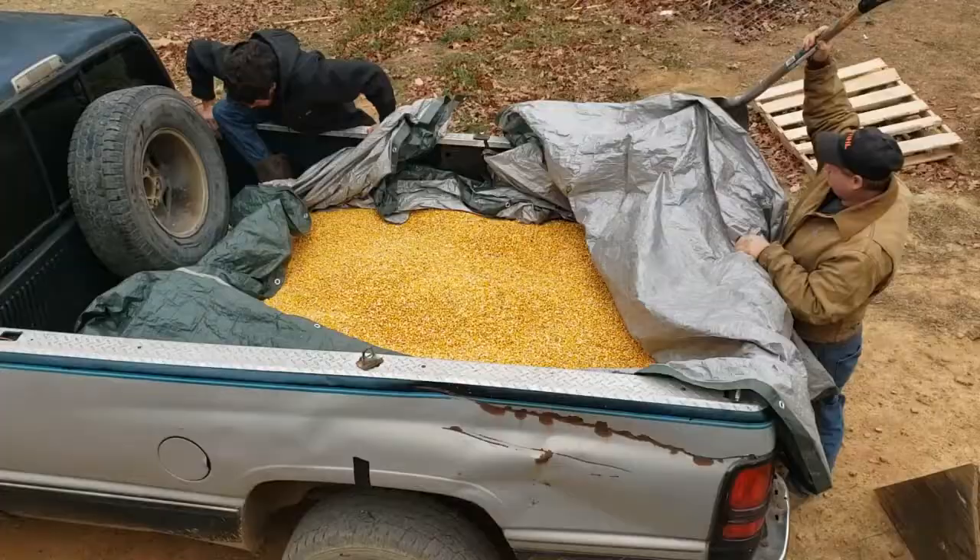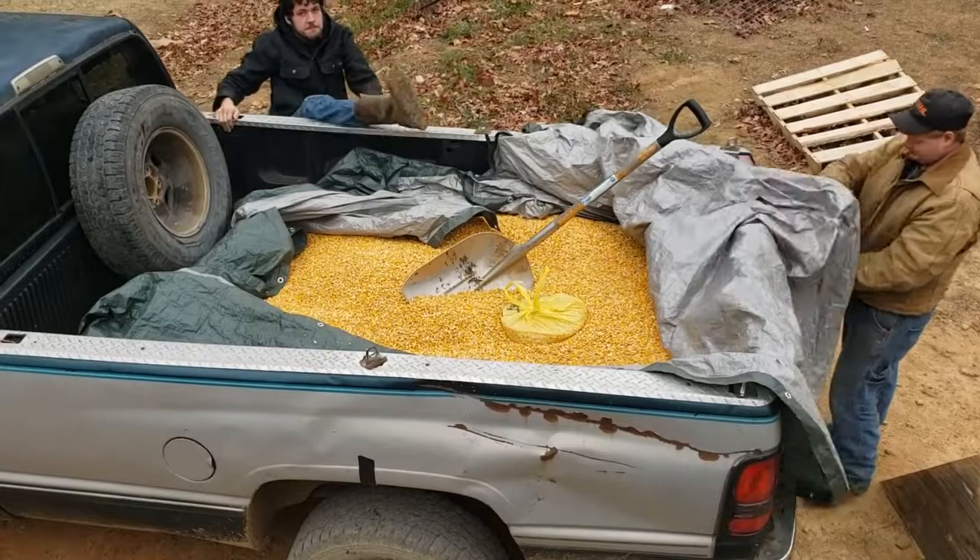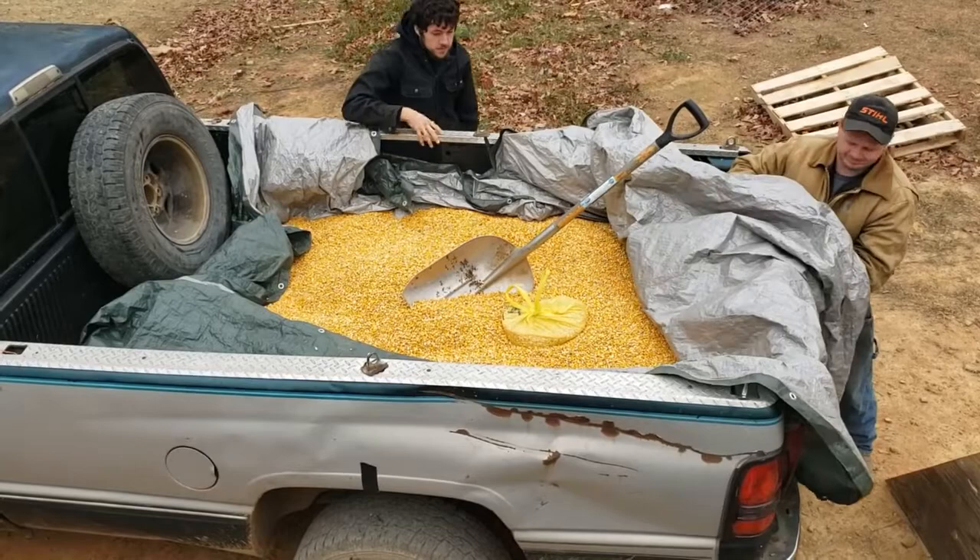Corn has got a whole lot of uses — you can use it for your livestock, for wildlife, and even for heating. What we use all this corn for is mixing our feed for our goats, chickens, and cows.